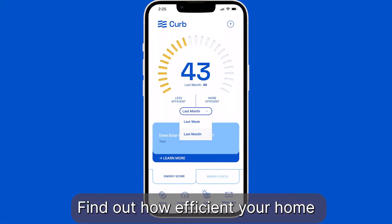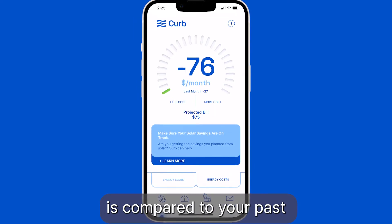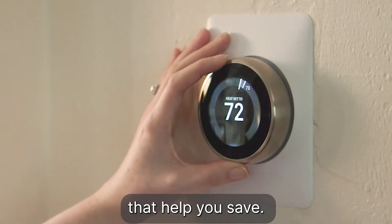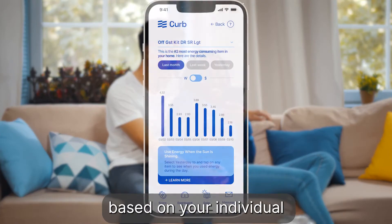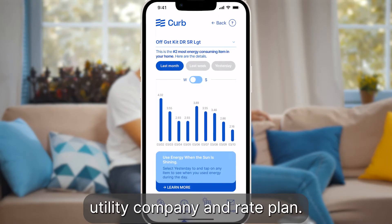Find out how efficient your home is compared to your past so you can make changes that help you save. See how much you're spending each month based on your individual utility company and rate plan.